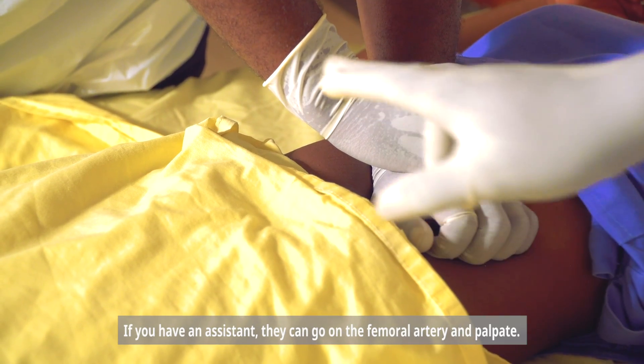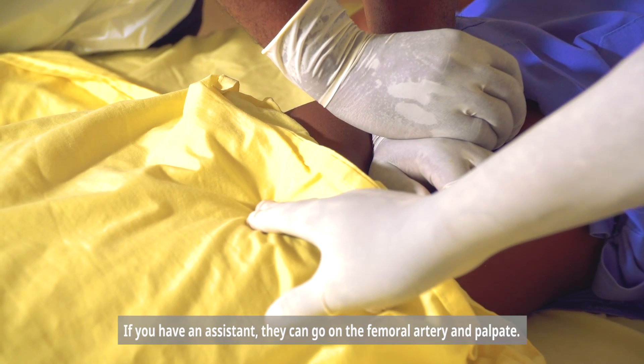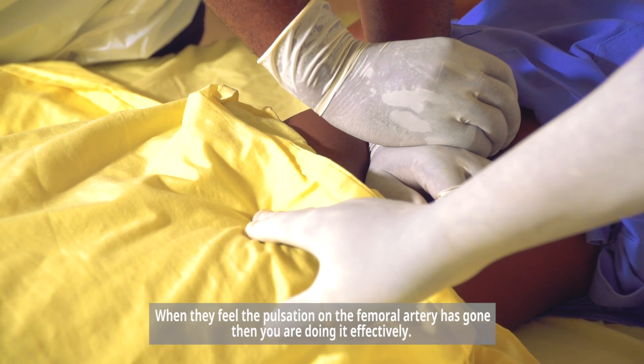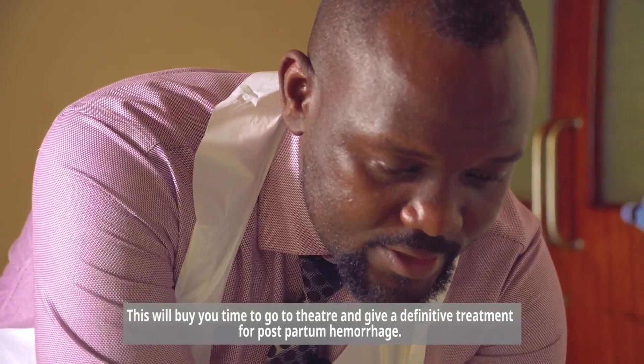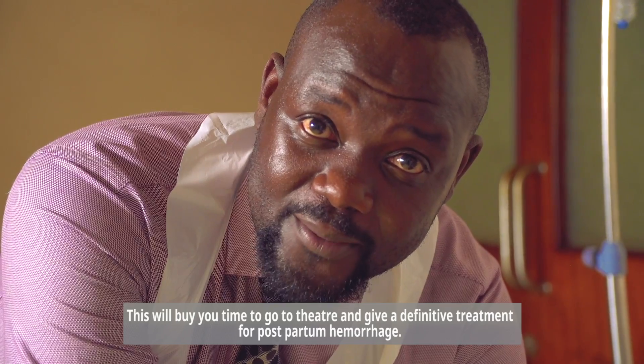If you have an assistant, they can go to the femoral artery and palpate. When they feel the pulsation on the femoral artery has gone, then you are doing it effectively. This will buy you time to go to theatre and give a definitive treatment for postpartum hemorrhage.